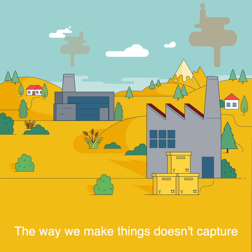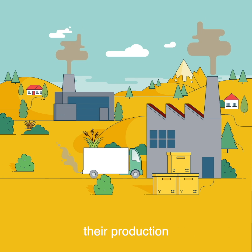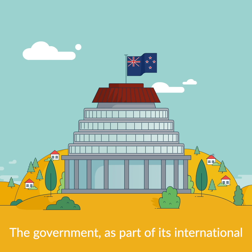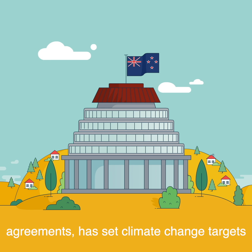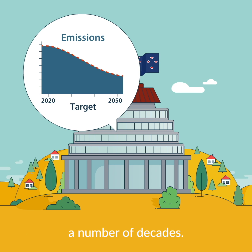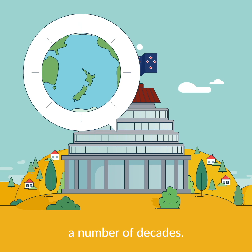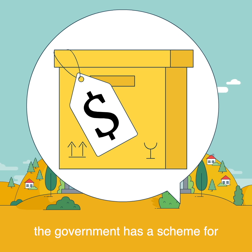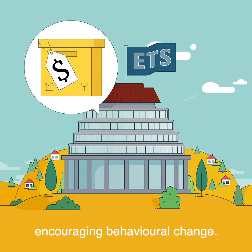The way we make things doesn't capture the true environmental cost of their production and the polluting carbon emissions they create. The government, as part of its international agreements, has set climate change targets to reduce greenhouse gas emissions over a number of decades. To reach the targets and better reflect the true cost of things to the environment, the government has a scheme for encouraging behavioural change.